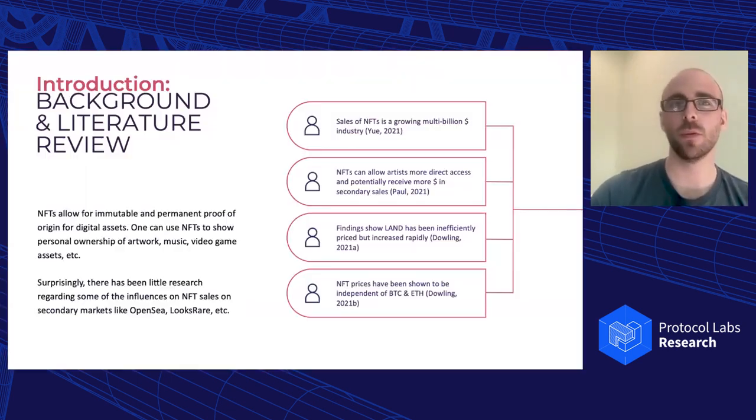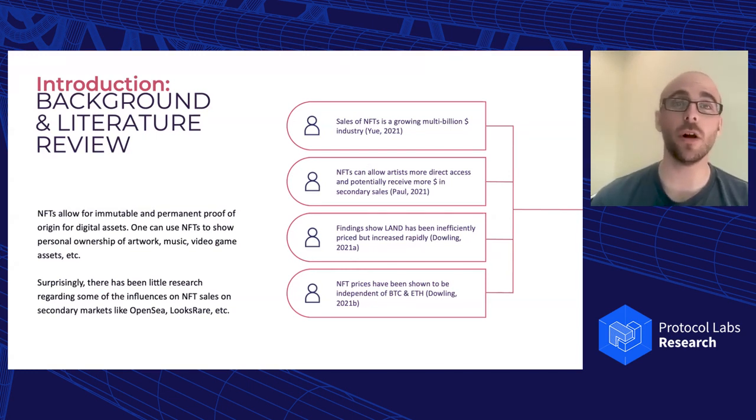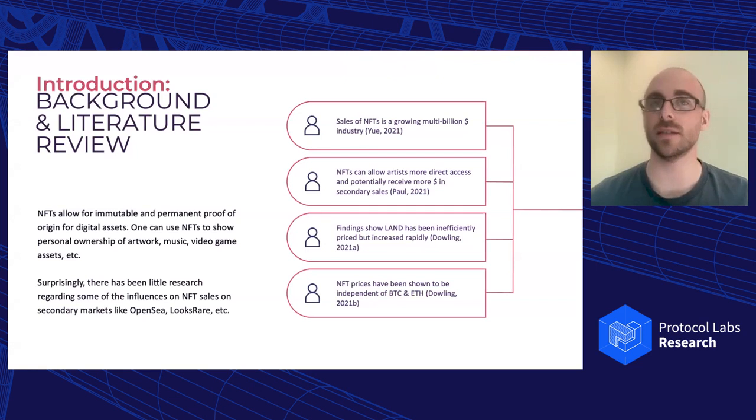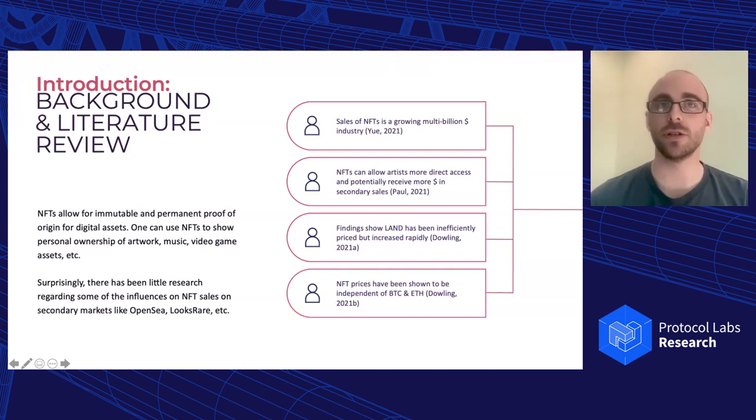We're going to introduce what we're going on about today. The background and literature review of NFTs is pretty slim at best. As many of us know, NFTs allow for immutable and permanent proof of origin for digital assets — this could be a photo, music, or assets in play-to-earn video games, for example. Even though this is a huge industry at the moment, there has been hardly any research that looks into what influences actual sales of NFTs, or what impacts NFT sale prices. This is growing, with a few more conferences and journals asking for this type of research, but right now it's really limited.